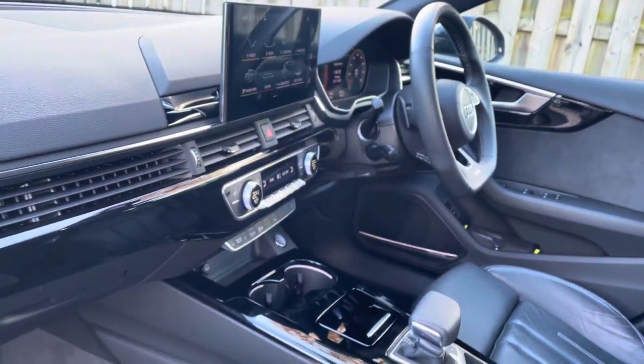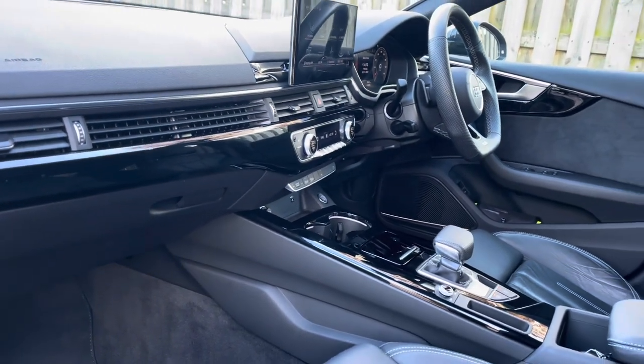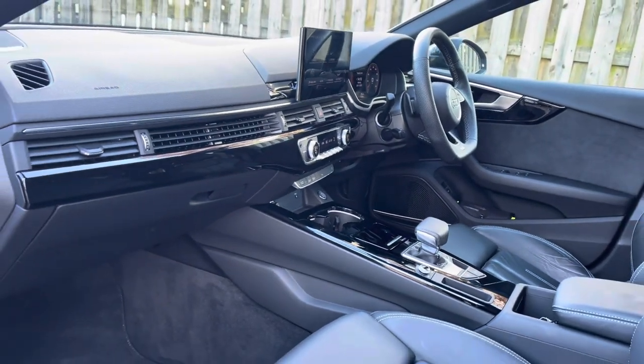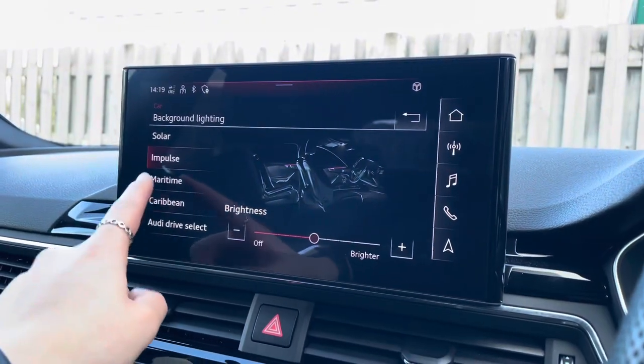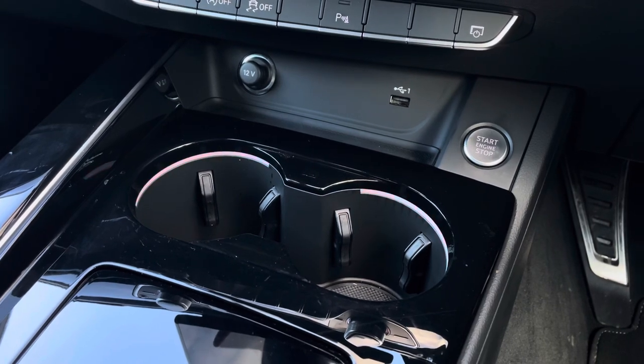Not only do the vehicle's piano black inlays give the car a lovely polished and refined addition, but the extended LED interior lighting pack allows you to choose between your favourite interior lighting colours and intensity, making your driving experience that little more personal to you.